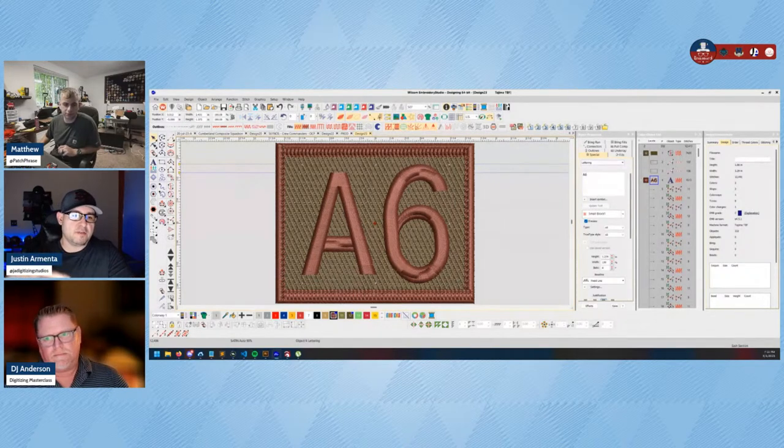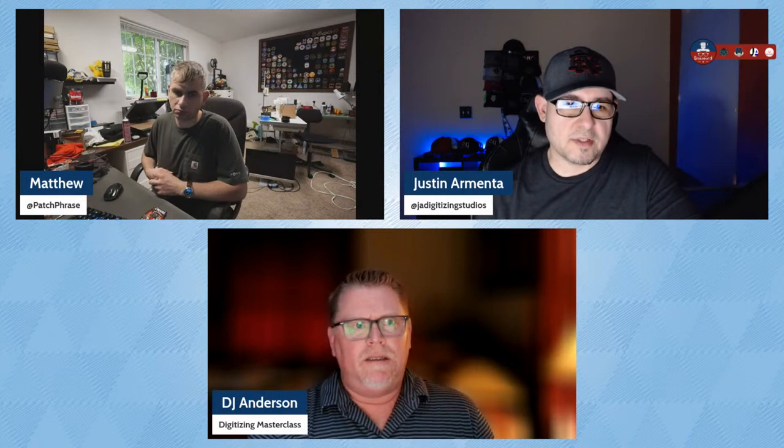If your software is going to give you that information about a particular font's recommended size range, you should use it. I would think that fonts are mainly digitized with name or left-chest type lettering in mind, because that's the majority of the time you're going to use fonts.